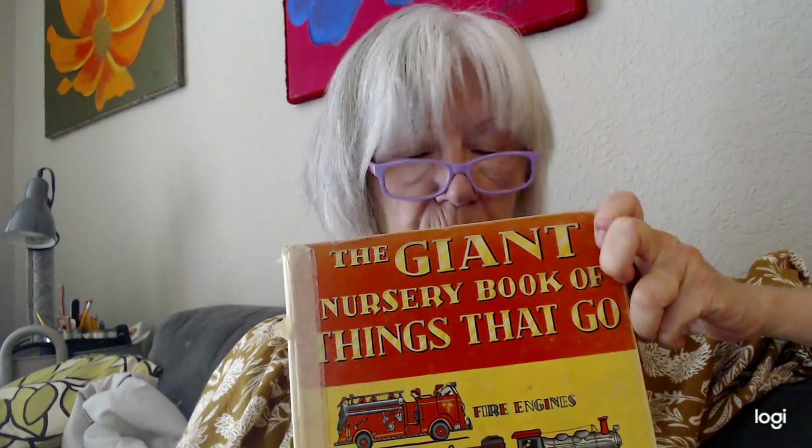Well, tomorrow, the giant book of things that go — what we're going to be looking at is boats. So I hope you have someone to hug you and kiss you tonight, but know that I'm here sending all my love and reading you some bedtime stories. Bye-bye.